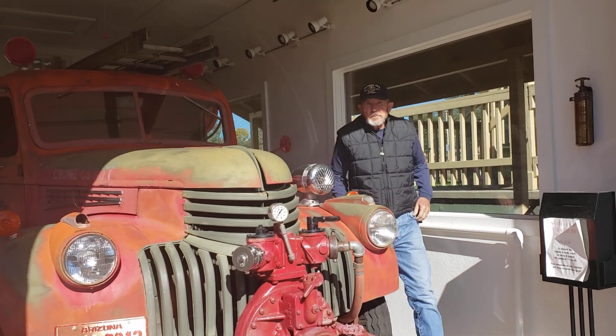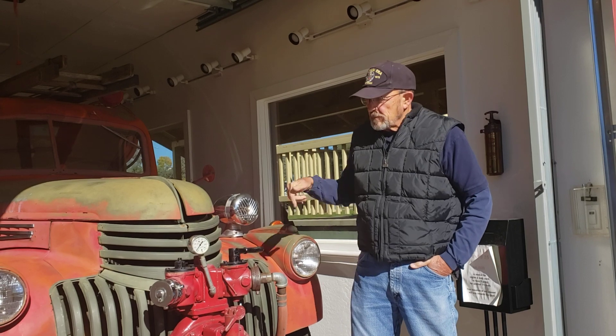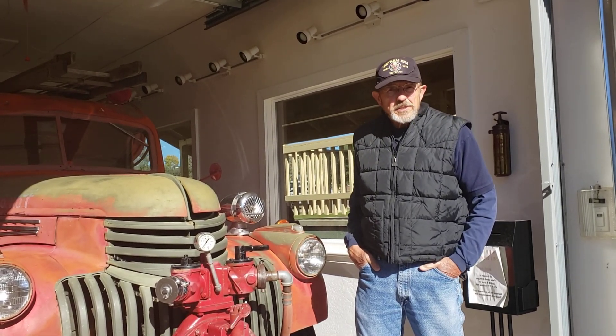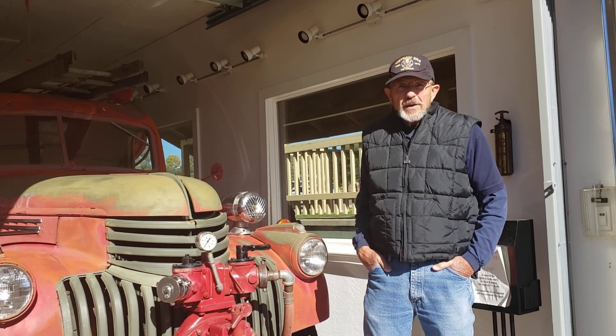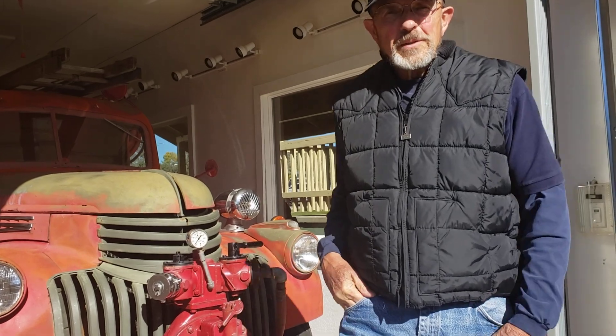Well, this old truck decided it didn't want to start today, and it's 79 years old. It's been here 76 years, so maybe that's a good enough reason not to want to start. So I'll go ahead and shut the video down for now, and we'll try it again some other time when the weather's better.